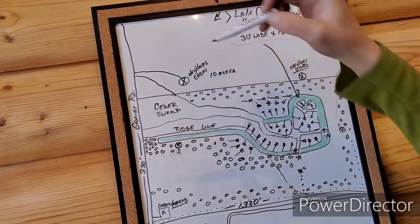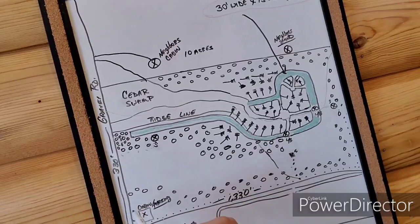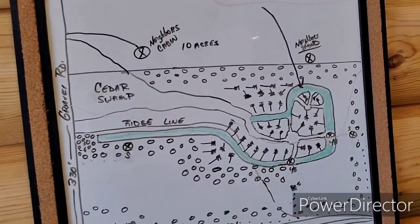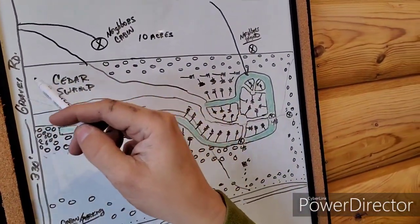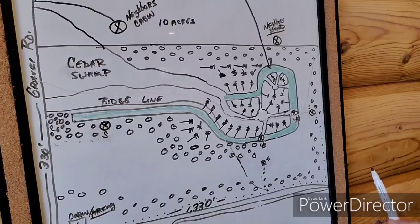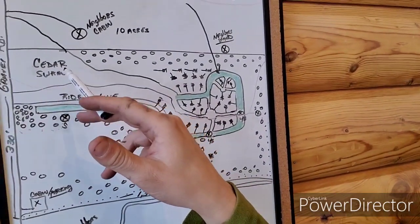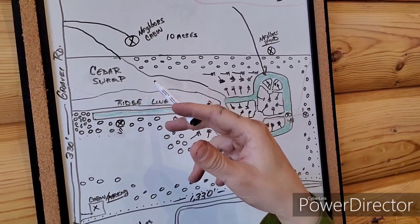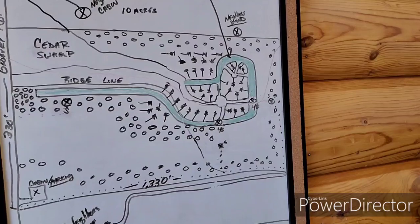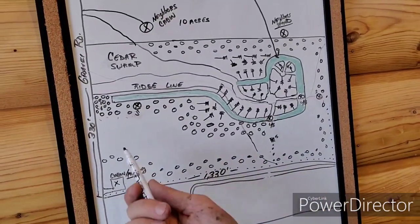The cedar swamp actually runs across onto the neighbor's land — the property line splits the cedar swamp in half. So he cannot access from the north because that's a major deer travel route they're using — these deer are using this farm as a bypass. There's very little habitat in here other than thermal cover in late season. Other than that it's just a bypass, very little browse, and he's about 10 miles from the nearest ag. Low habitat value overall.